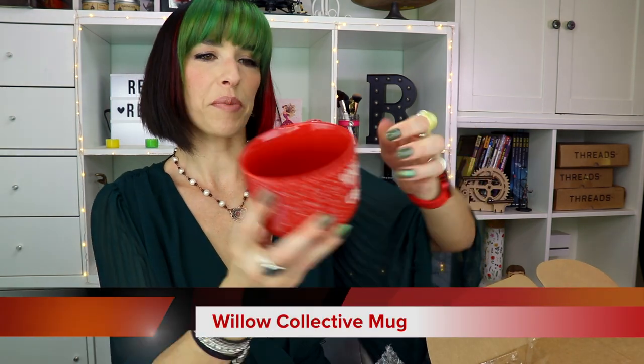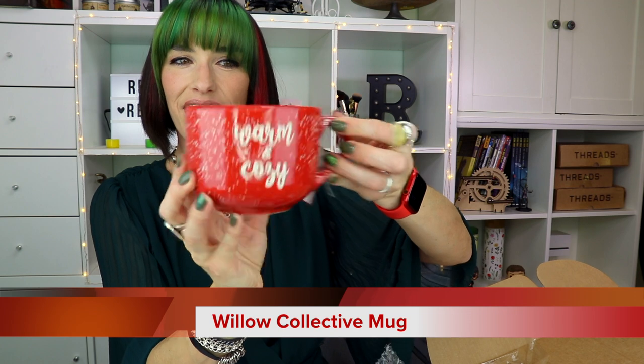And then this looks like a mug. Warm and cozy. This is a great mug. This is perfect for like a latte or even a cup of soup or a cup of tea. I love the size of this. I love this shape of mug and it's just really cute. I love this so much! I'm loving this whole box!